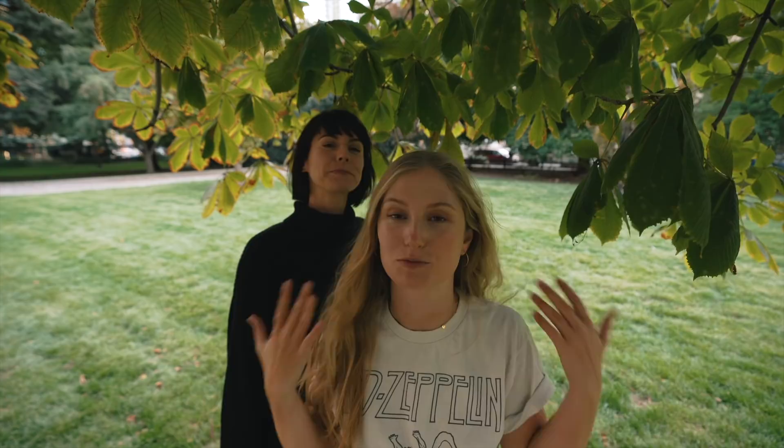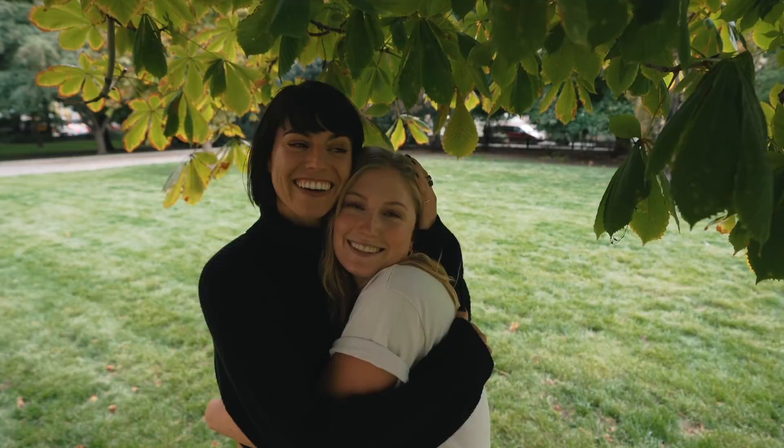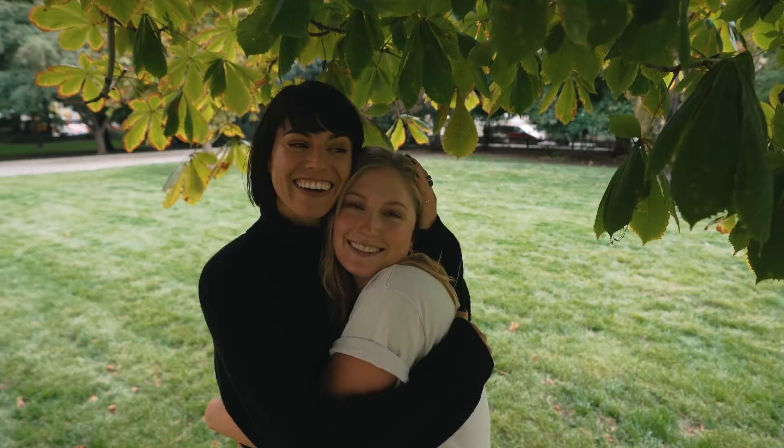Thank you guys so much for watching. I really hope that we gave you some helpful tips to take some really artistic photos from now on. Thank you Sorelle for coming in — it has been joyful. She's such a legend; we've been DMing for the longest time and wanted to meet each other forever. If you like this video please give it a like, subscribe to my channel, and head over to Sorelle's channel as well because we have another video there. Hit the notification bell to get notified when I post new videos every week — I'll see you in the next one!